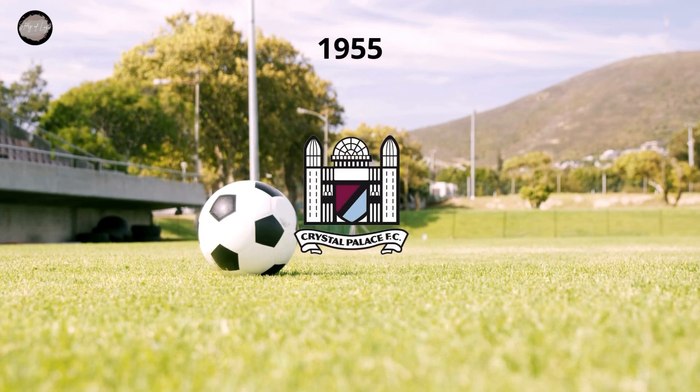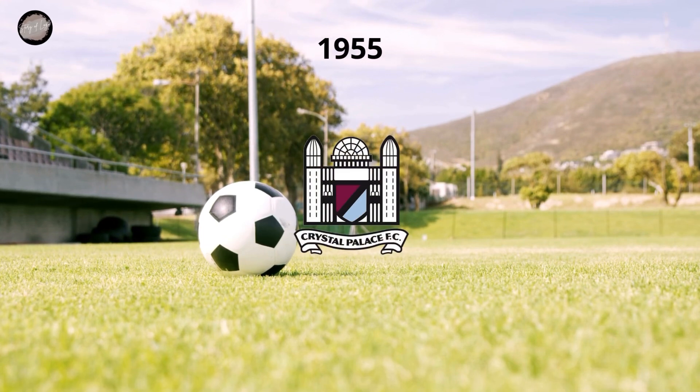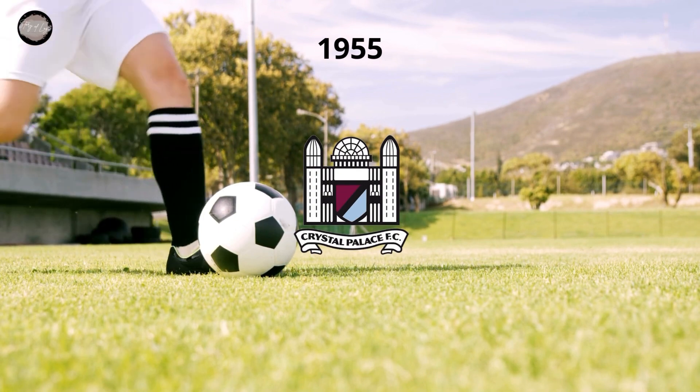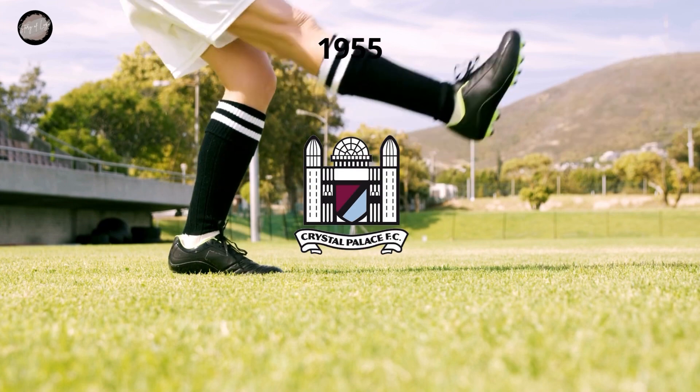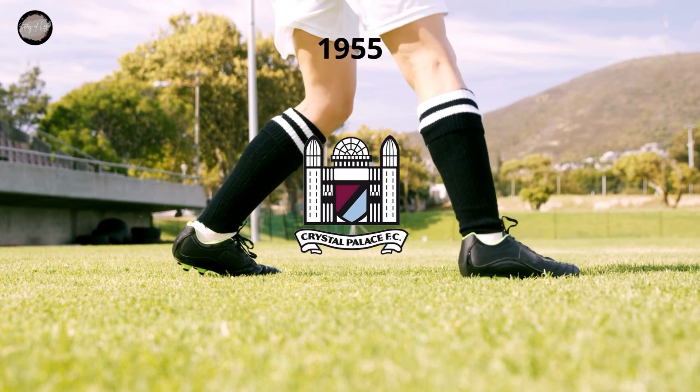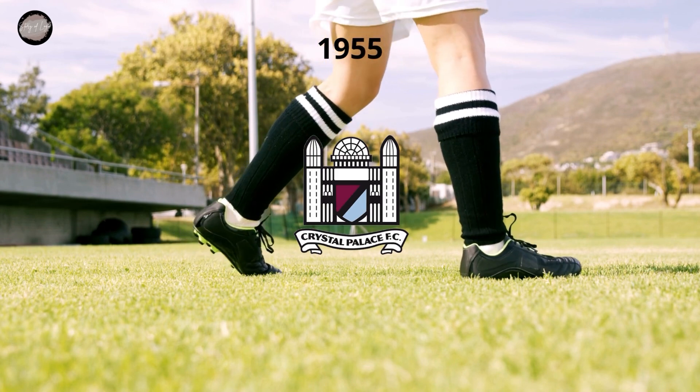The first logo redesign was held by the club in 1955, and this is when a very interesting and detailed badge saw the light. It was a black and white stylized palace image with a burgundy and blue crest in the middle. The Crystal Palace FC wordmark was written in bold black sans-serif on a white horizontal ribbon in the black outline, placed under the image.